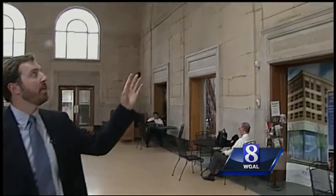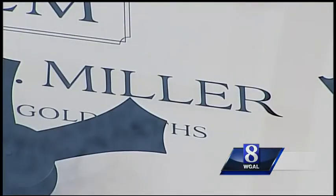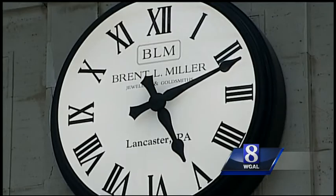We really wanted Amtrak to like the clock. We wanted it to be very classic and clean. Ryan Miller donated six old-style clocks in honor of his father, whose name not only adorns each one but also the Lancaster jewelry store he founded in 1980.